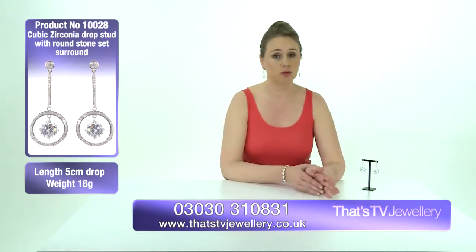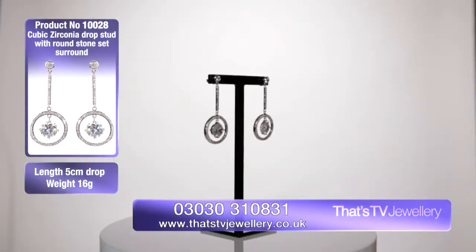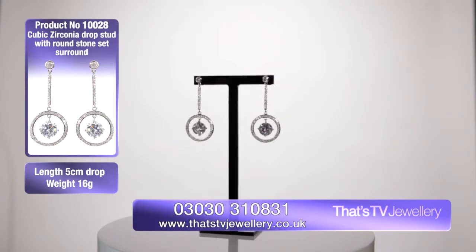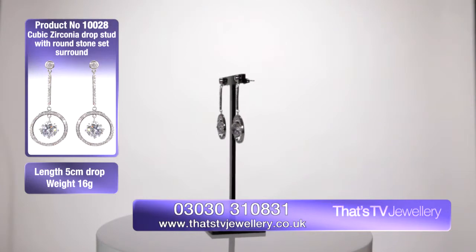It can take you right from a summer ball or summer wedding right up until Christmas, New Year's Eve. Get these earrings out and — I can imagine it with a scooped neck, sophisticated evening dress — they're really going to bring an outfit to life and really give you that extra wow factor.